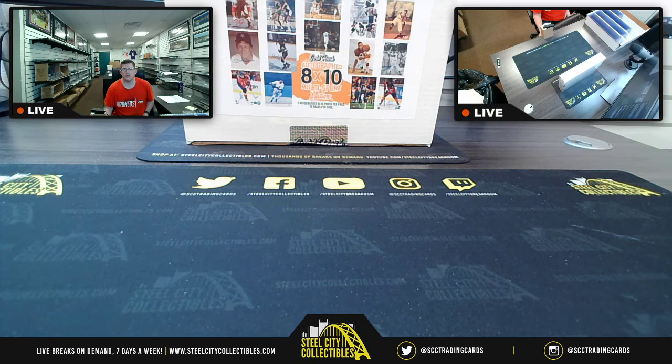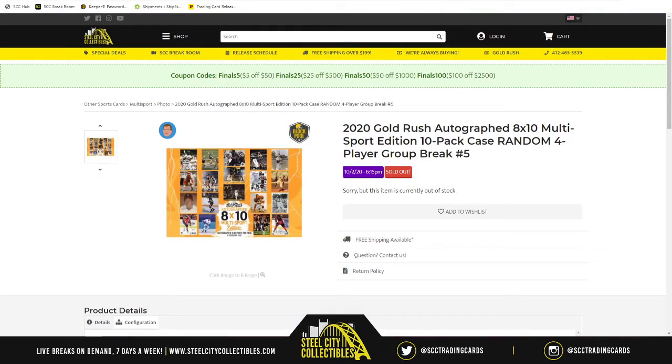First break of the night is going to be the 2020 Gold Rush Autographed 8x10 Multi-Sport Edition 10-Pack Case Random 4-Player Group Break No. 5.